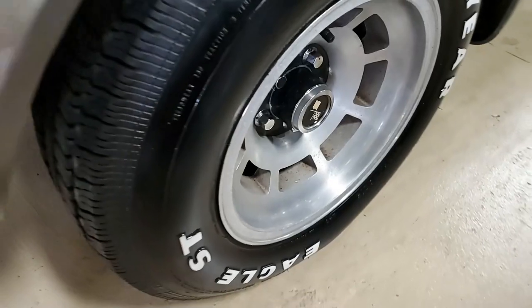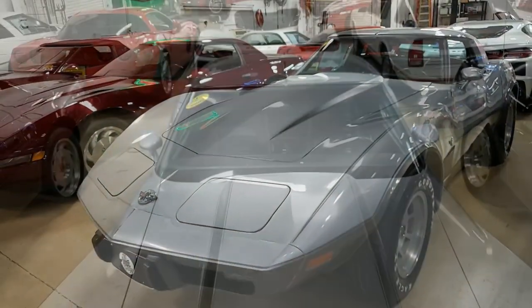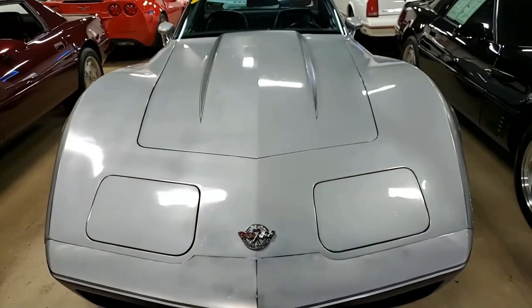This car is code-correct Silver Anniversary exterior, code-correct black leather interior. It has a numbers-matching 185-horsepower, 350-cubic-inch engine and four-speed manual transmission.